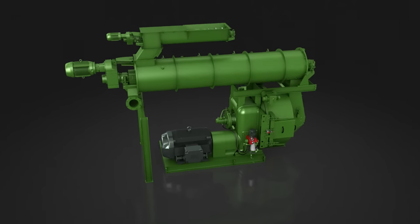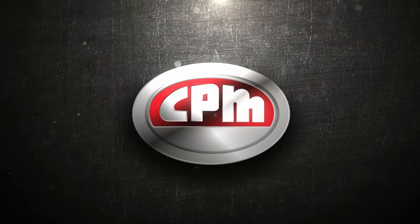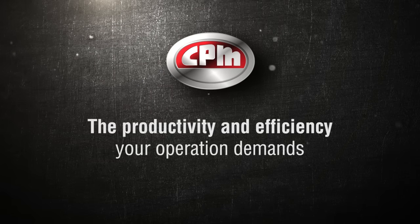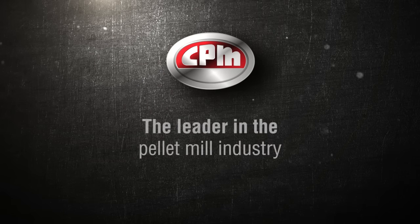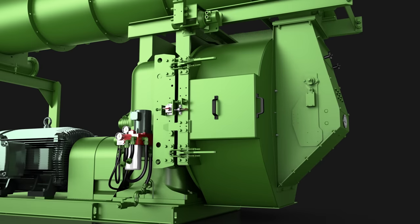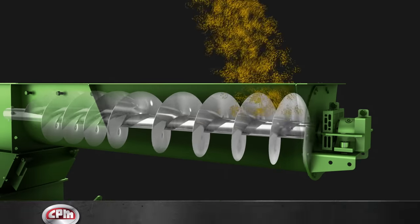If you are looking for pellet mills that offer long-lasting, reliable performance, look no further than CPM. You'll get the durability you need and the productivity and efficiency your operation demands, all from the leader in the pellet mill industry. Take a look inside to see how CPM pellet mills work and how they'll take your pelleting operation to the next level.